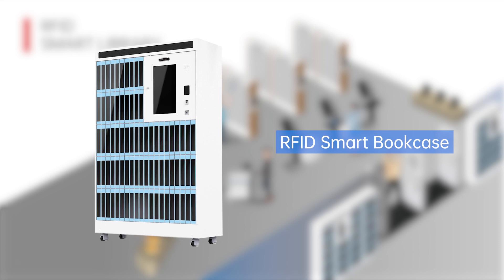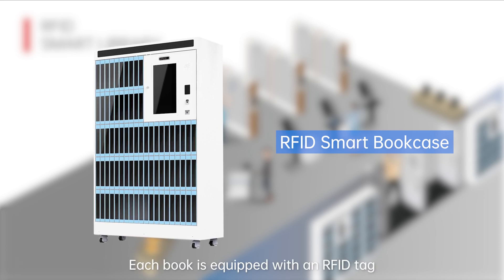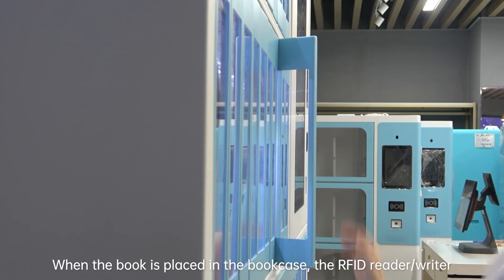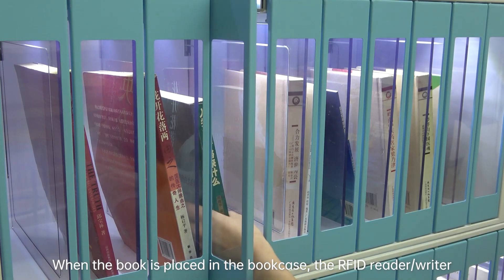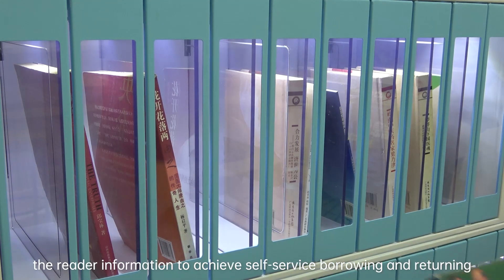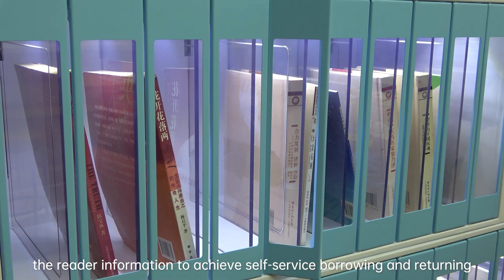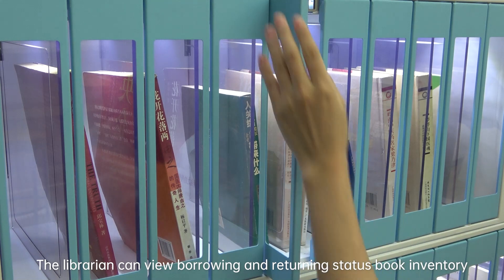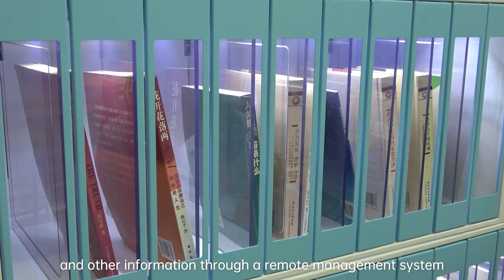RFID Smart Bookcase. Each book is equipped with an RFID tag. When the book is placed in the bookcase, the RFID reader and writer will scan the RFID tag and match the book information with the reader information to achieve self-service borrowing and returning. The librarian can view borrowing and returning status, book inventory, and other information through a remote management system.